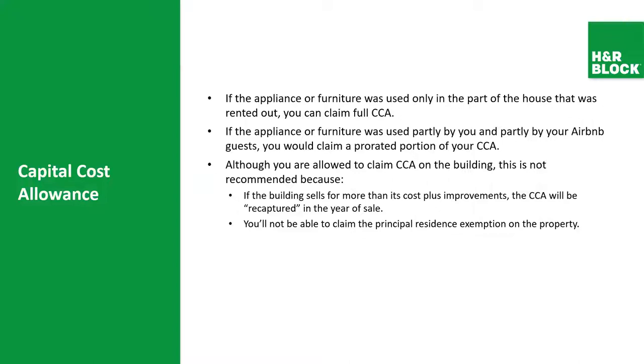It's important to make that calculation so you know exactly what percentage you can claim. Although you are allowed to claim CCA on the building, this is not recommended because if the building sells for more than the cost plus improvements, the CCA will be recaptured in the year of the sale and you won't be allowed to claim the principal residency exemption. That is why we always suggest that whatever major improvements you make, you add them to your capital costs and readjust your sell price when you sell. If you included those expenses on your tax return, you'll have to recapture them in the year of the sale, so you might be losing out in the long run.